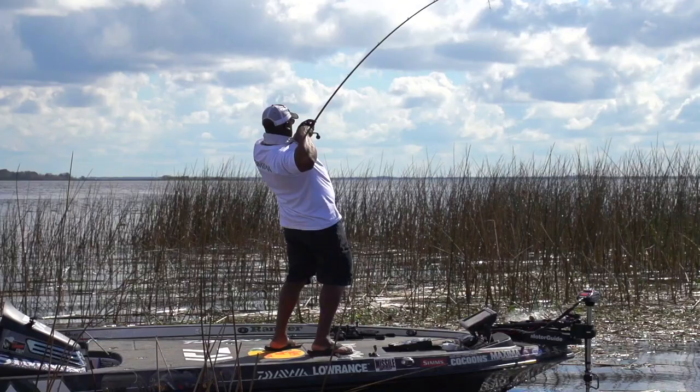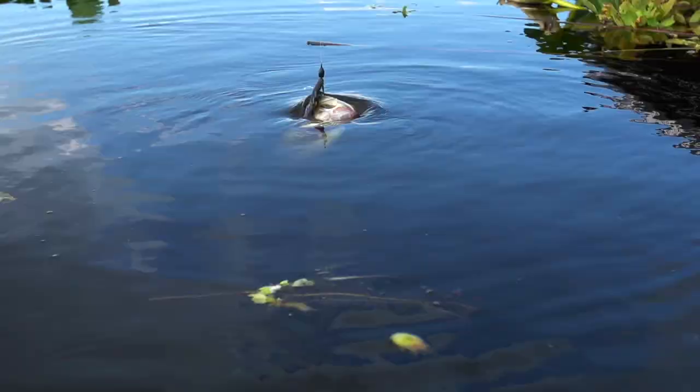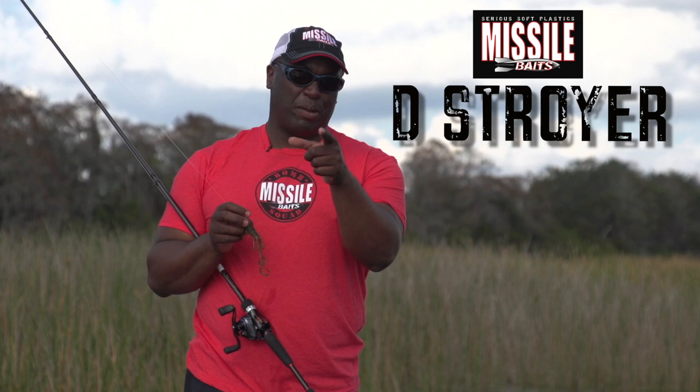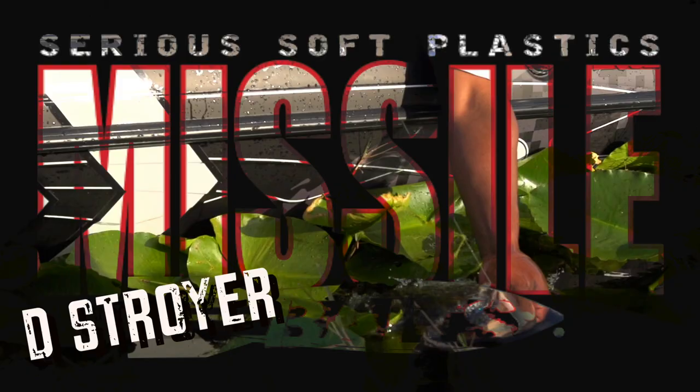I've used this thing for almost a year now. It's let me capture several top 20 finishes in tournaments, and I'm telling you, it's going to probably win a tournament here soon. So folks, check out the new Destroyer by Missile Baits — it's going to be your new creature bait of choice.